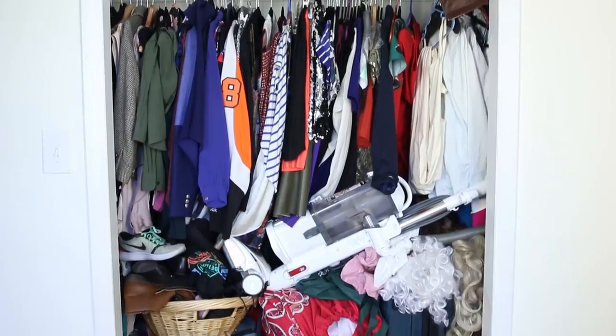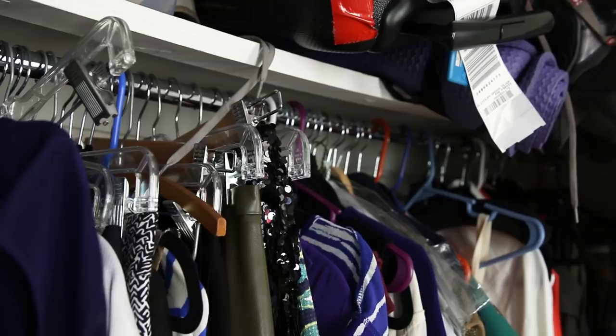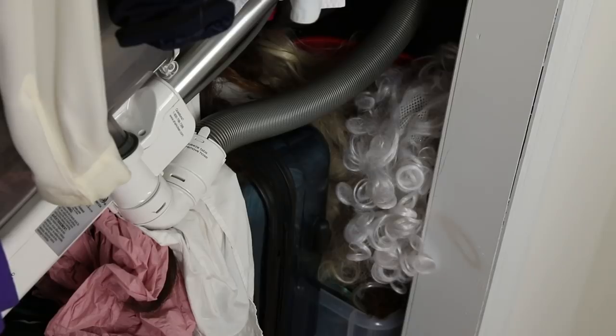I always do these makeovers in two days, but you would think, oh, a closet — if you're doing a whole room in two days, a closet should take like half a day. No, that took a full two days.